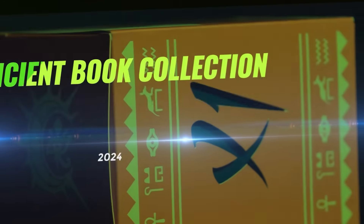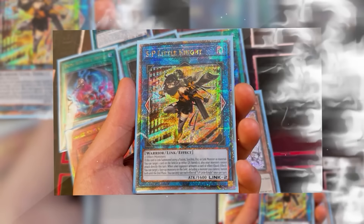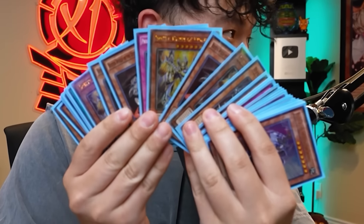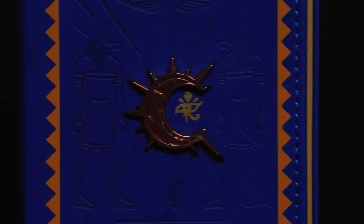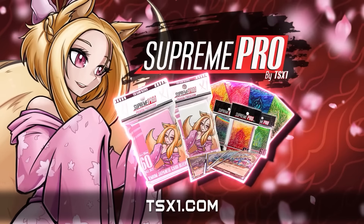Make sure you guys get it today in the link down below at tx1.com. This deck box is now live at tx1.com alongside the cotton candy combo — the blues and the pink sleeves. The blues and pinks are the best two sleeve combinations you'll ever see. Deck box available now alongside all the other SP dual fields. I got an ancient moon dual field that I'm using, so make sure you guys get the ancient book collection today in the link down below.